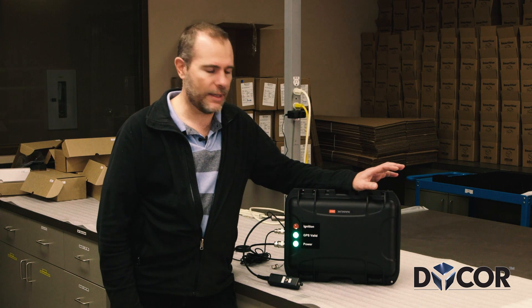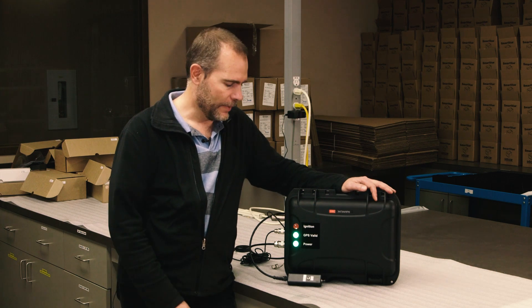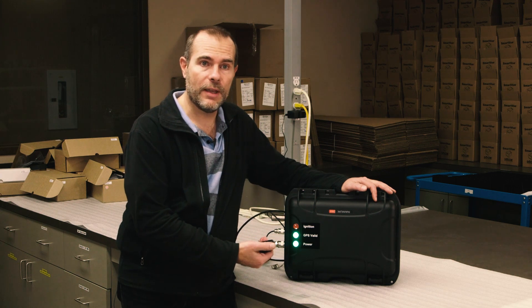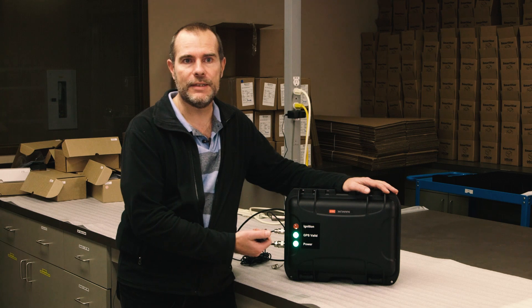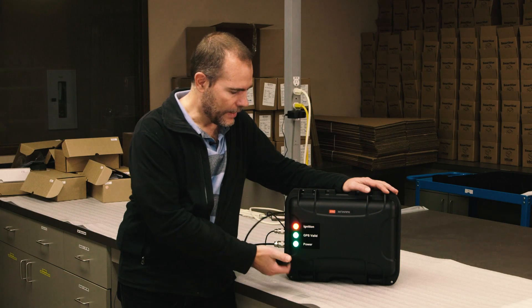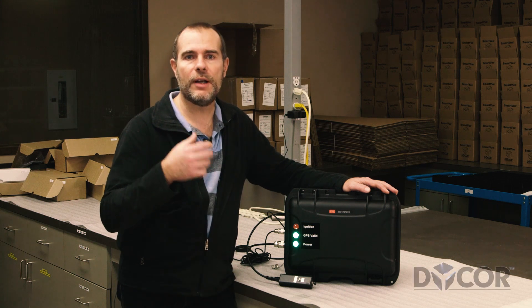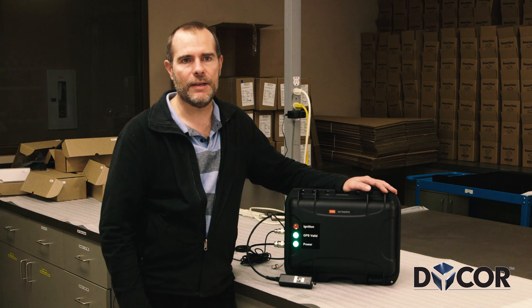Using the DataTaker data logger, they will take this unit up into a helicopter and take it out wherever they want to drop fireballs or incendiary devices. They will push a button and every time it drops we log the data. This allows them to know exactly what has happened on that flight.